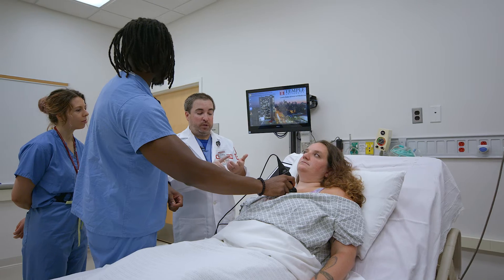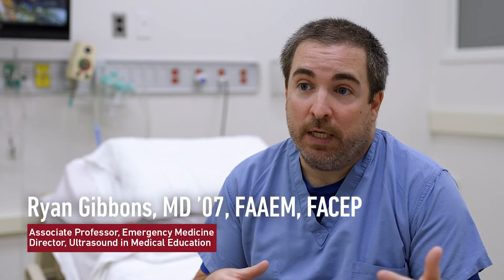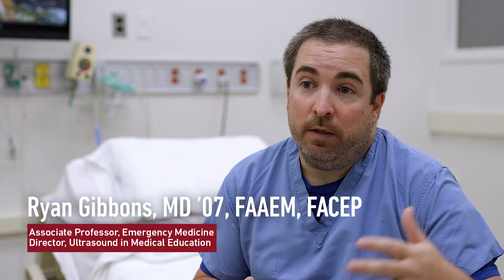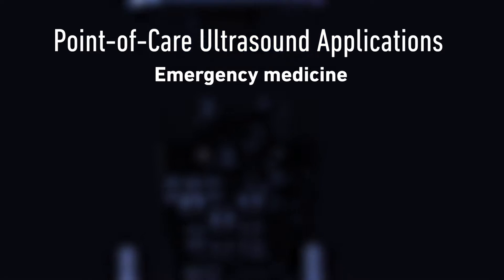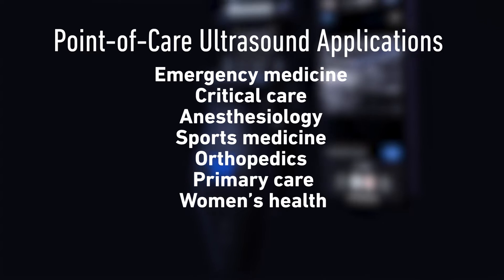What's happening now is a game changer as far as how much we can integrate the ultrasound into the first and second year curriculums and then beyond in the third and fourth years. We learn the anatomy, the physiology, the pathology that goes behind all these disease processes.